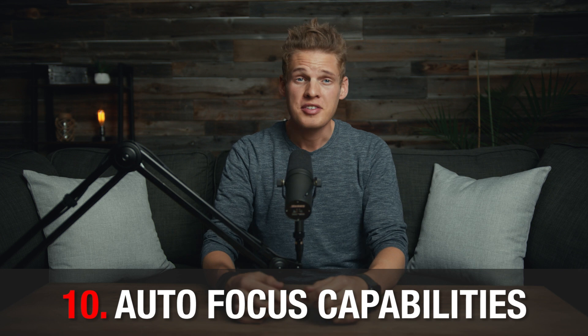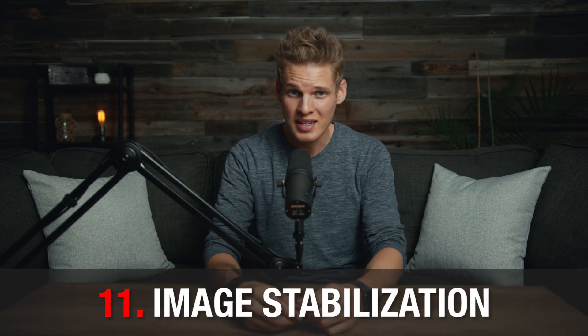Next on the list is autofocus capabilities. Some cameras have software that can detect a human face and keep it in focus the whole time, or they have a focus square that keeps everything within it in focus. This is especially helpful if you're just starting out or shooting subjects that move toward and away from you. If your camera doesn't have autofocus, you'll have to maintain a constant distance from your subject. Right now Canon cameras with dual pixel autofocus are the best on the market, and Sony is slowly catching up, but few other brands have good autofocus.